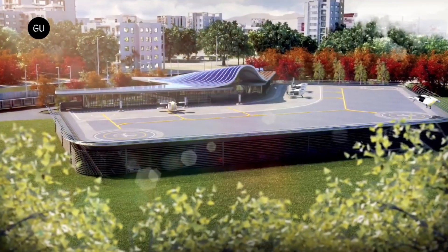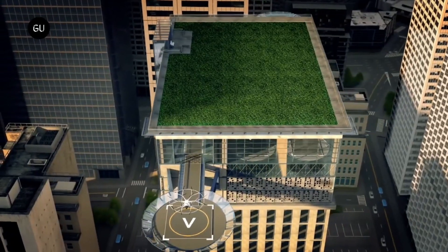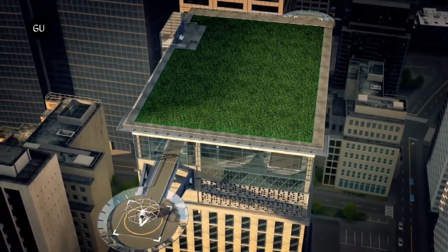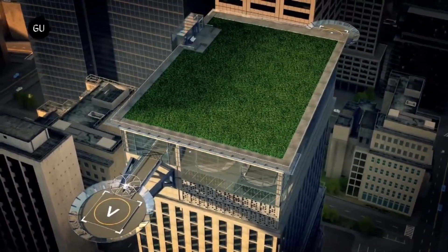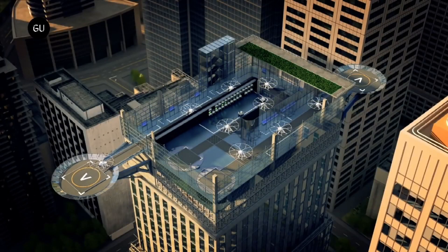VertiPorts are the infrastructure that supports VertiPort Air Taxis. They are essentially small airports that are designed for VTOLs. VertiPorts typically have landing pads, takeoff pads, passenger terminals, and battery charging facilities.